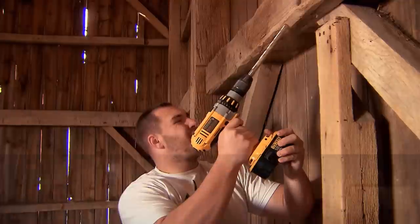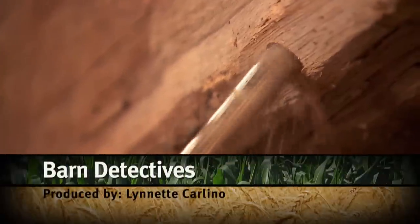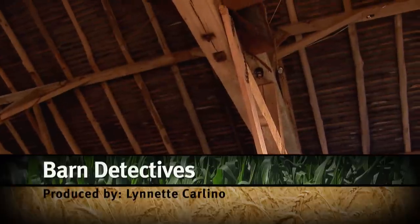Every building tells a story, and a group of barn detectives are solving the mysteries of Ohio's history and climate change by dating wooden structures.